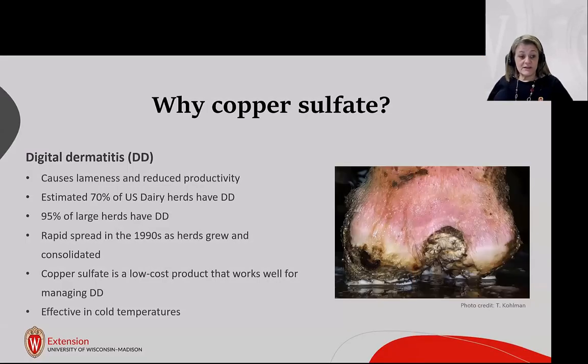Why do we use copper sulfate? It's because of digital dermatitis — a chronic, transmittable disease that causes lameness and reduces productivity. An estimated 70% of U.S. dairy herds have it, and 95% of large herds. It rapidly spread in the 1990s as herds grew and consolidated. Copper sulfate is a low-cost product that works well for managing it, and it's effective in cold temperatures.